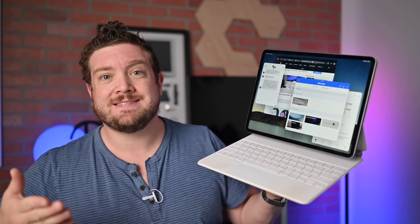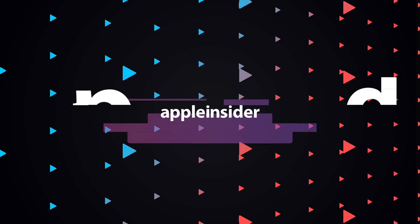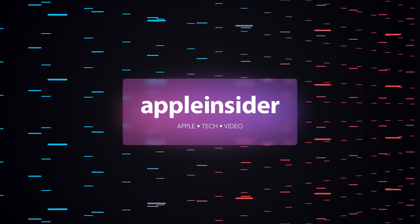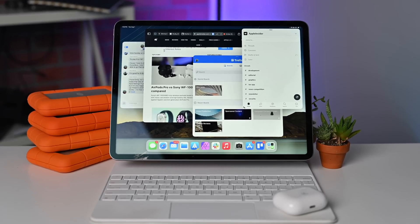Are Apple's updates in iPadOS 17 enough to make iPad a true Mac replacement? Welcome everybody to Apple Insider — it's Andrew here. As an avid iPad Pro user, I've been eagerly waiting for the time when iPadOS can truly replace the Mac, at least for most people. With Apple's changes to Stage Manager as part of iPadOS 17, we are closer than ever. Let's take a look at these changes and see if it's enough to really ditch the Mac for Apple's powerful tablets.